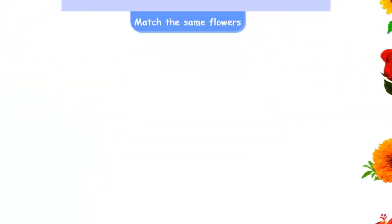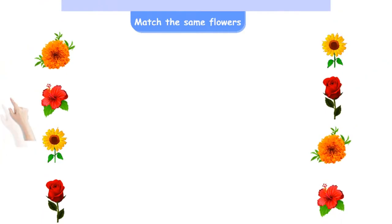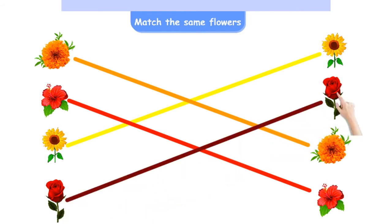Match the same flowers. It's a marigold. Hibiscus. Sunflower — yes! And that's a rose. Right.